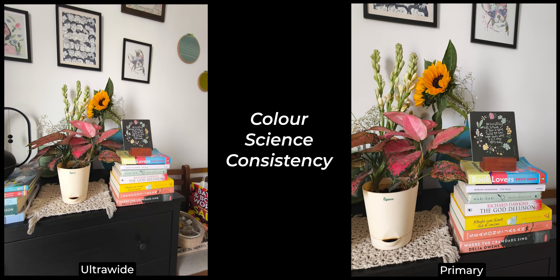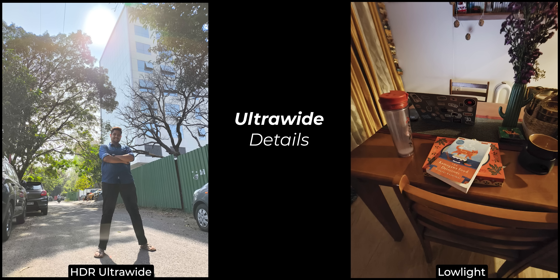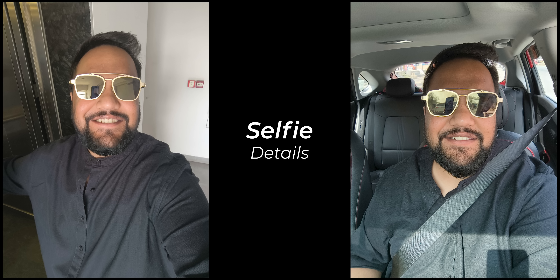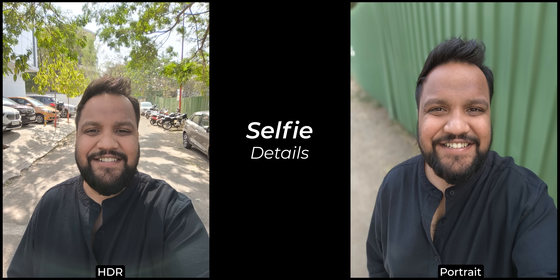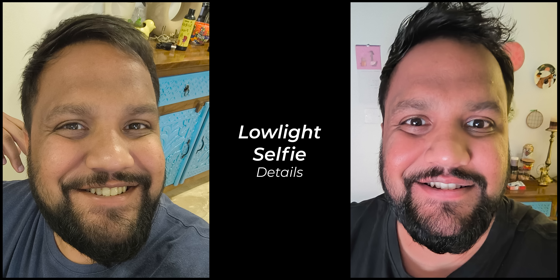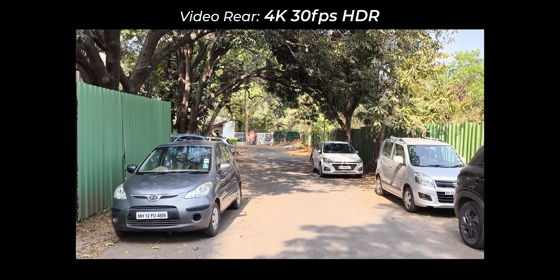The 8MP ultrawide is as detailed as 8MP ultrawides go, and color science consistency is surprisingly decent. However, HDR ultrawide and low-light shots are not good. The 2MP macro is okay at best. Selfies capture close-to-real skin tones, but HDR and portrait selfies look average. Night mode selfies make you look unnaturally fairer with weird artifacts. The Dimensity 8300 Ultra's ISP is helping, but low-light performance remains the weakest link.